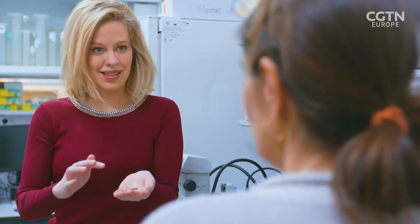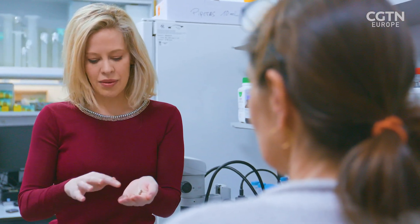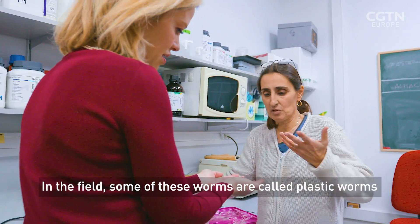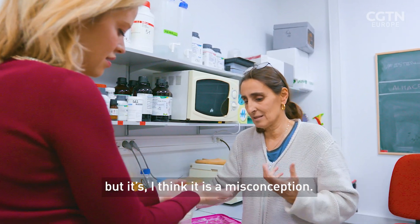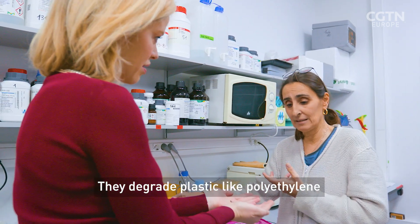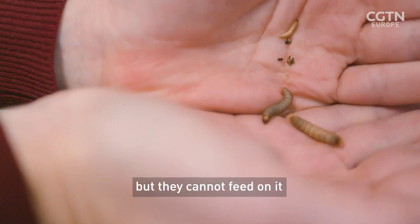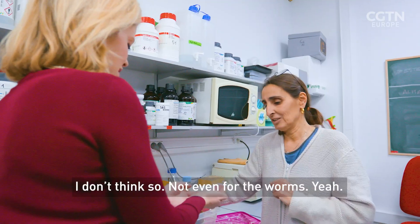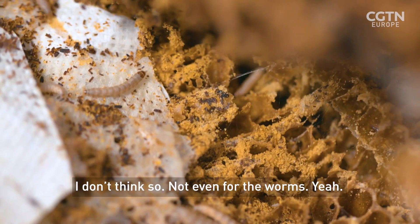So these are known as plastic-eating worms, but they don't actually eat the plastic, right? No, they actually don't. In the field, some of these worms are called plastivores, but I think it's a misconception. They degrade plastic like polyethylene, but they cannot feed on it. They die on a diet based only on polyethylene. Probably not healthy for anyone to be eating plastic — they don't think so either.